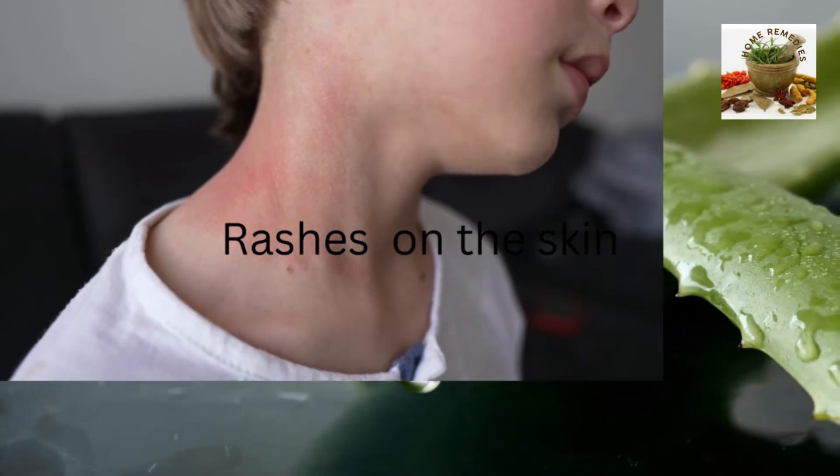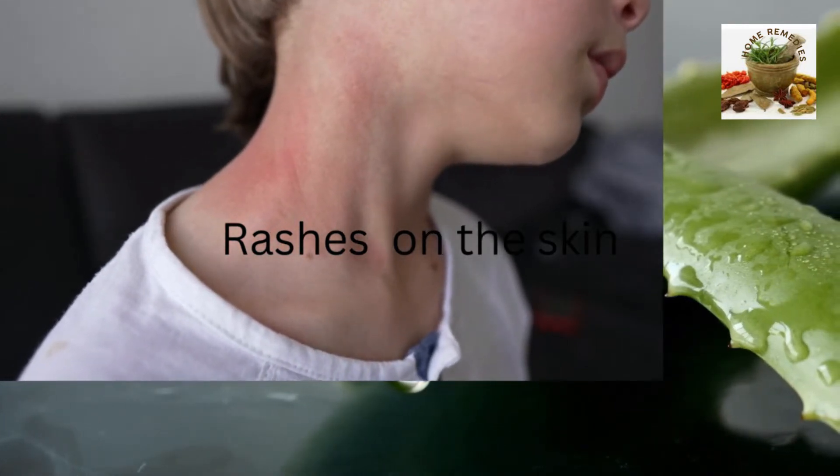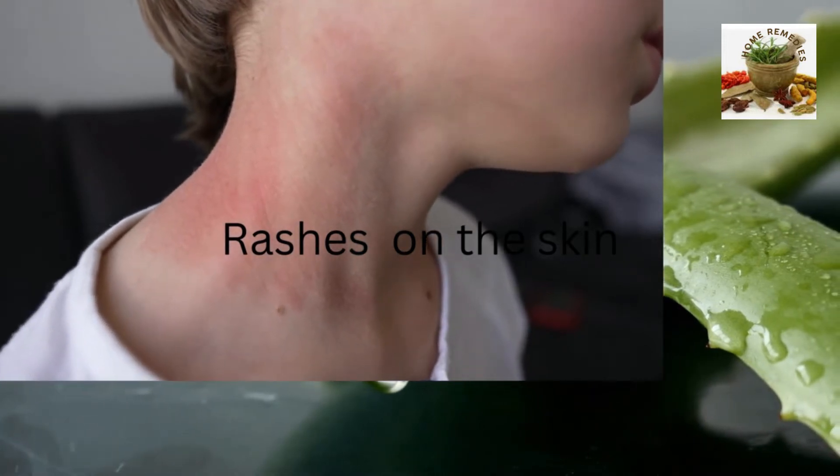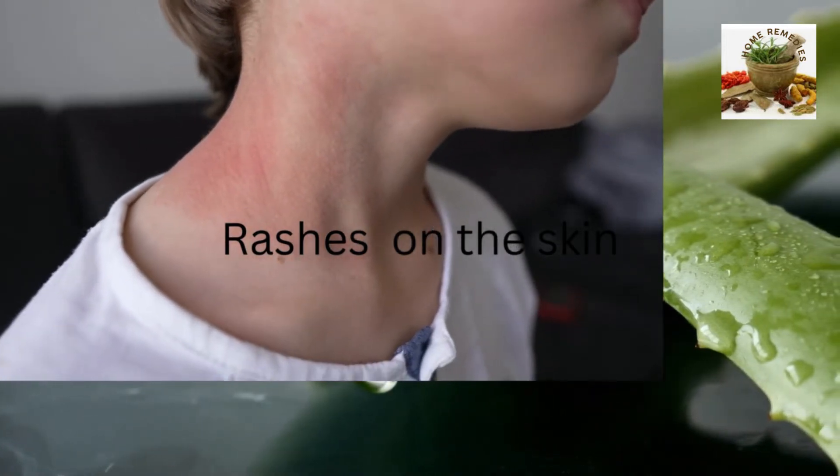Rashes on the skin. In the tropics, these types of skin issues are common. Try aloe gel as a natural first aid treatment.